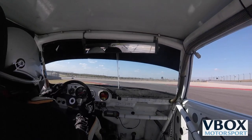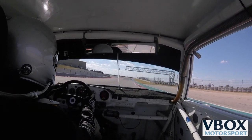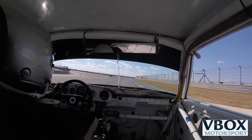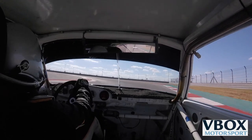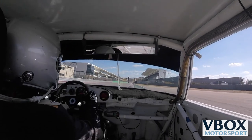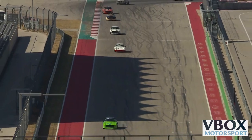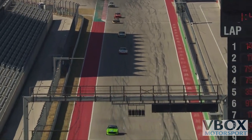This is Group 8 and Group 12 for SVRA - these are pre-1973 production cars up to and including 1972. And the lead is with Richard Nichols in the bright green, green light colored car.